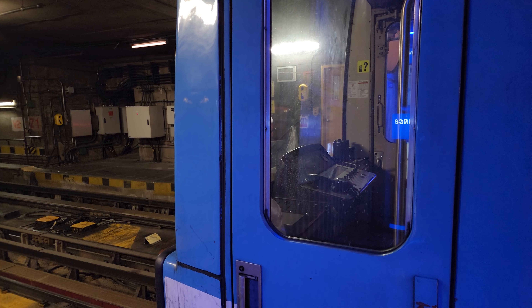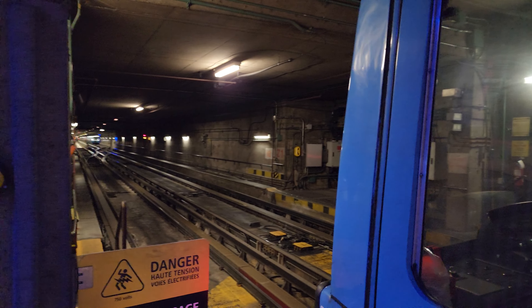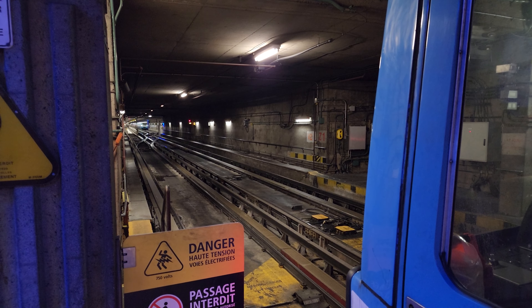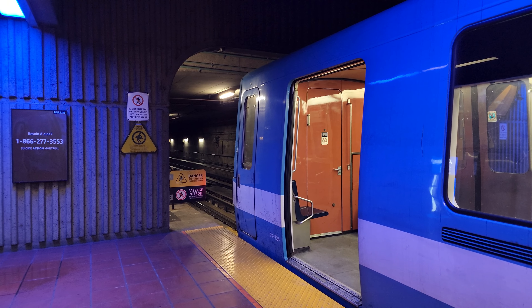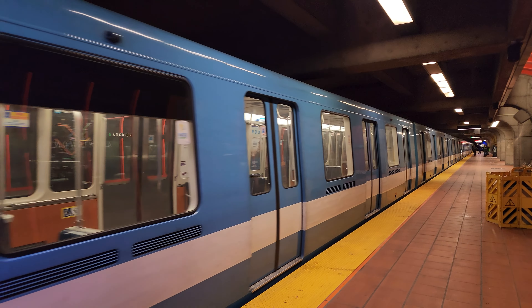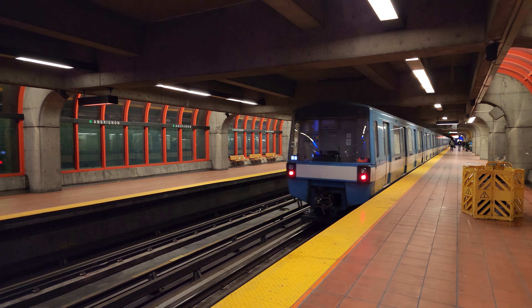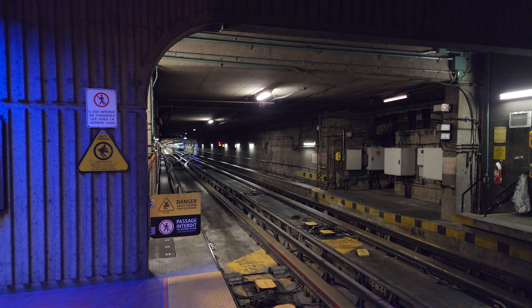There's your MR-73 cab right there. As you can see, it's pouring rain right now — we're actually under a heavy rainfall warning. We'll even have this bucket here because of water dripping.